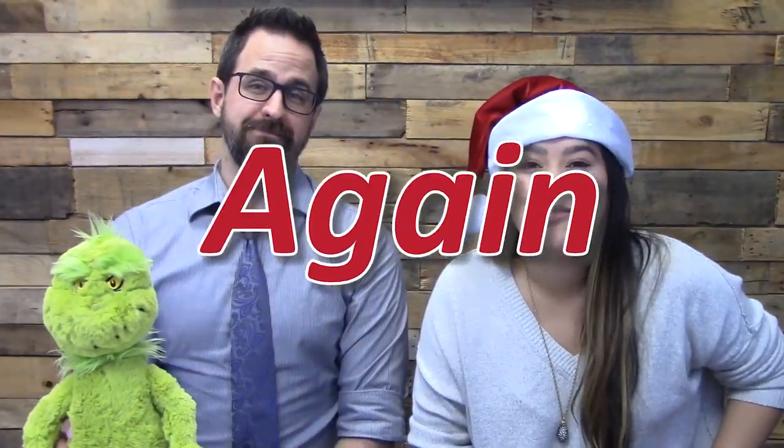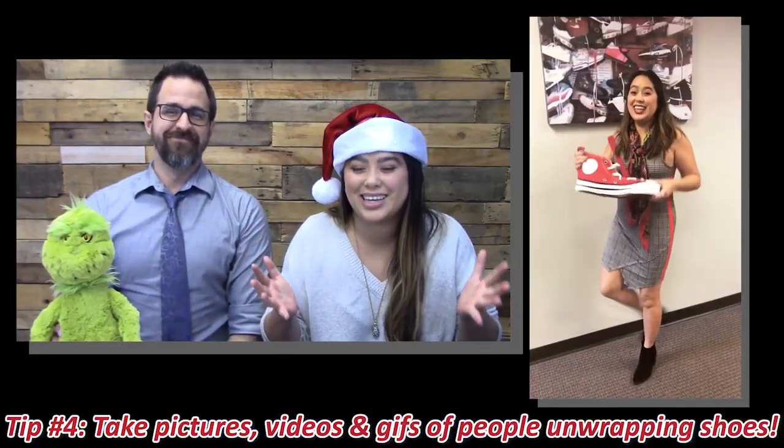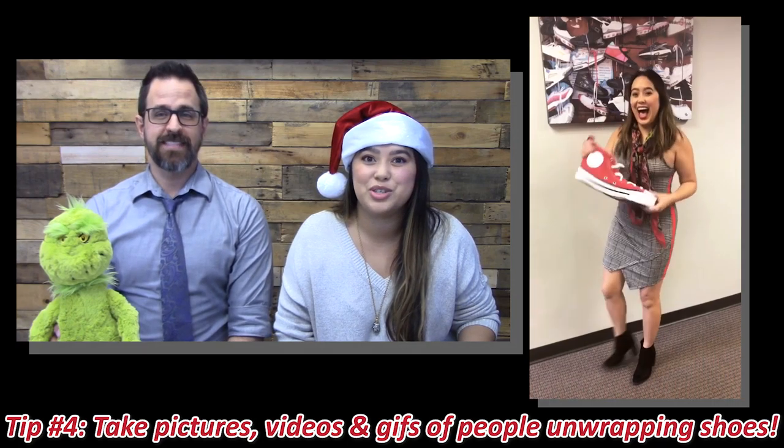Number four: create fun GIFs and/or videos. We had a whole debate about whether it's GIFs or GIFs — the linguist said GIF, but we say GIF. Anyway, the tip is: take photos, videos, or GIFs of people unwrapping their shoes. Shoe GIFs!